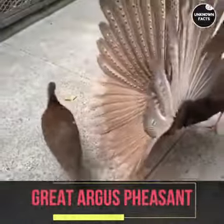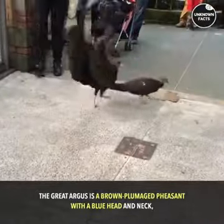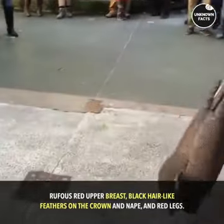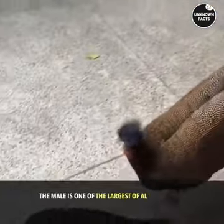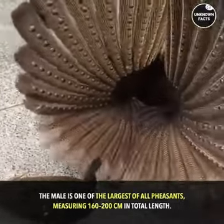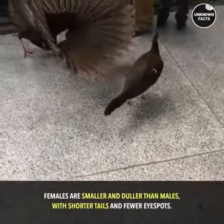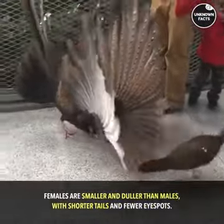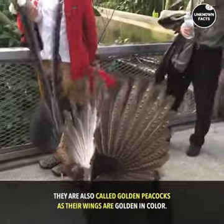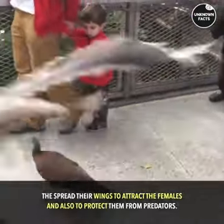Great Argus Pheasant. The Great Argus is a brown-plumaged pheasant with a blue head and neck, rufous red upper breast, black hair-like feathers on the crown and nape, and red legs. The male is one of the largest of all pheasants, measuring 160 to 200 centimeters in total length. Females are smaller and duller than males, with shorter tails and fewer eyespots. They are also called Golden Peacocks as their wings are golden in color. They spread their wings to attract females and also to protect them from predators.